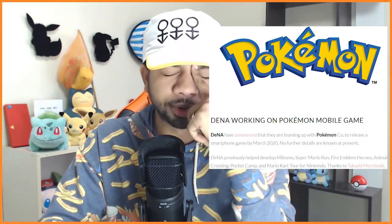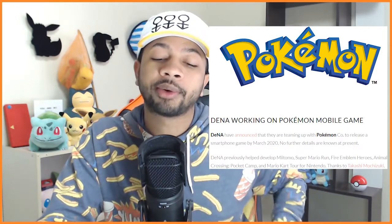DeNA previously helped develop Miitomo, Super Mario Run — which was pretty much like Temple Run or Subway Surfer but with Mario — Fire Emblem Heroes, Animal Crossing Pocket Camp, and Mario Kart Tour for Nintendo. Regarding Mario Kart Tour, I don't actually believe that game is out yet — I remember seeing ads on Facebook saying it was coming to mobile with online features, but I don't think it's out.